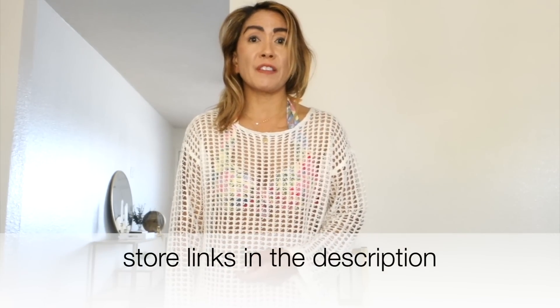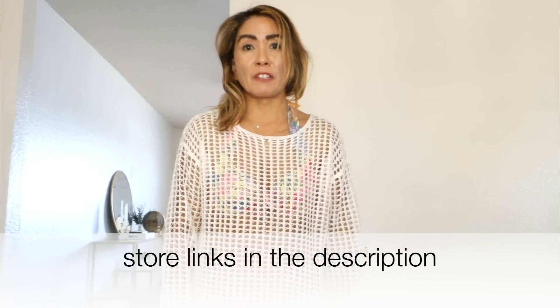That's it for today's try-on. Hope you enjoyed it! Be sure to check out Zessica's store on Amazon. I also have an Amazon store, so be sure to check it out as well. Thanks so much for watching, and I'll see you in the next one. Bye!